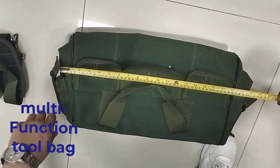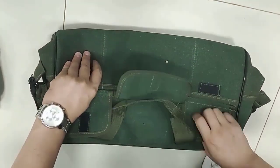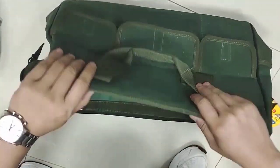What's up guys! In today's video, I will discuss a multifunction tool bag. If you need a good multifunctional bag, then you can watch this video. In this video, I want to tell you the details about the product and some benefits about the multifunction tool bag.